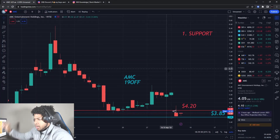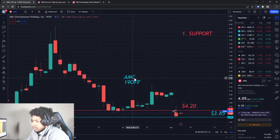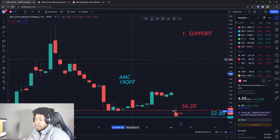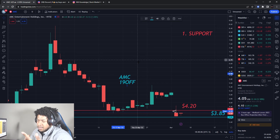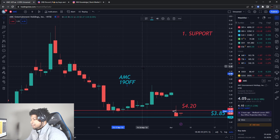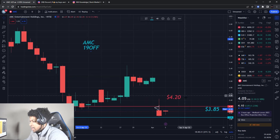Back with another video. We're going to be talking about AMC, Tesla, SPY, a scout play we did today, and we might even talk about GameStop, IMPP, and Excella. It'll be a lot of stocks in here. Make sure you watch it, smash the like button, get the video over 150 likes if you want a video tomorrow, and subscribe if you are new.